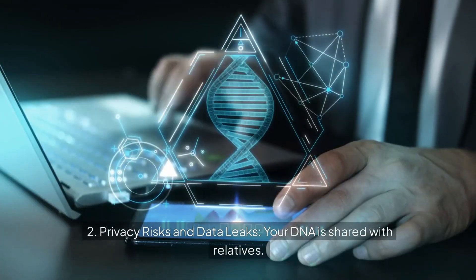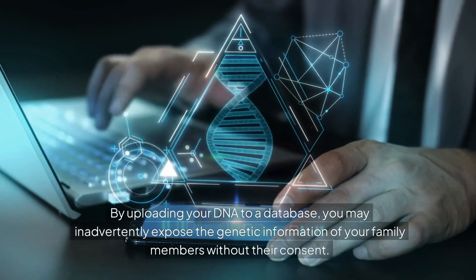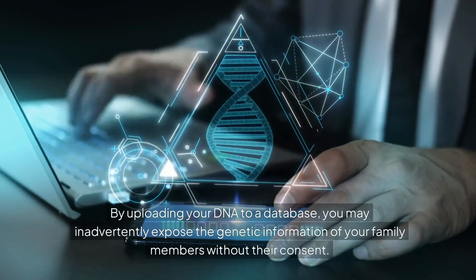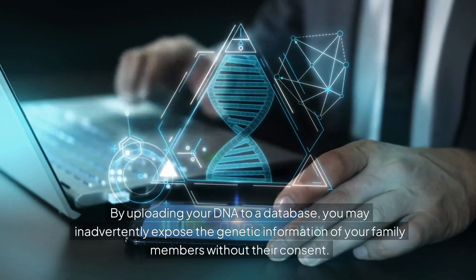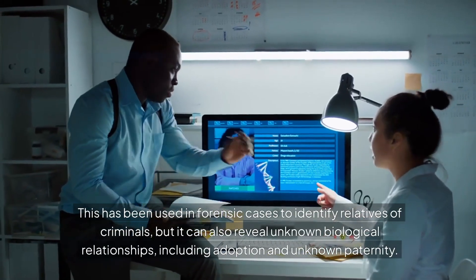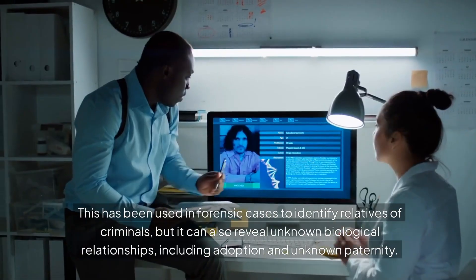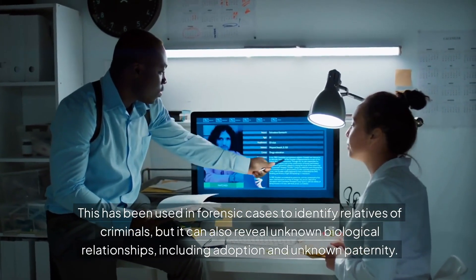Second, privacy risks and data leaks: your DNA is shared with relatives. By uploading your DNA to a database, you may inadvertently expose the genetic information of family members without their consent. This has been used in forensic cases to identify relatives of criminals, and can also reveal unknown biological relationships including adoption and unknown paternity.